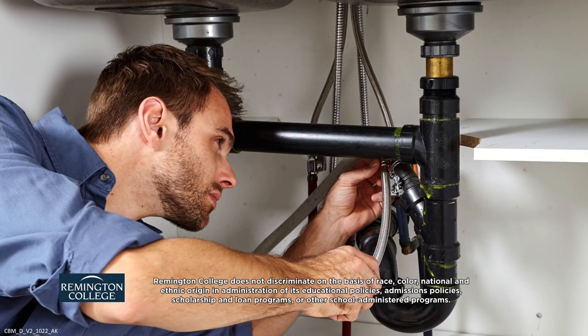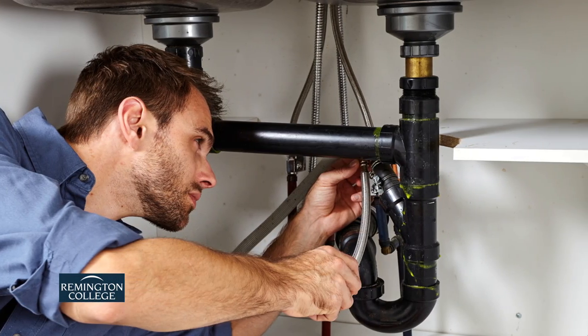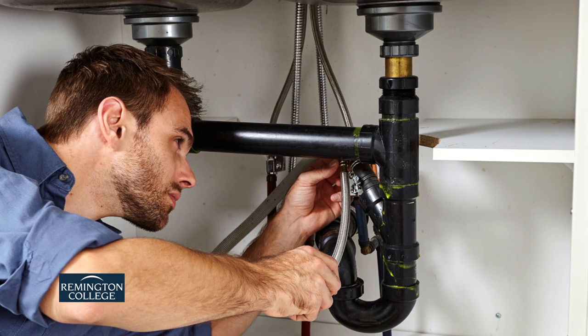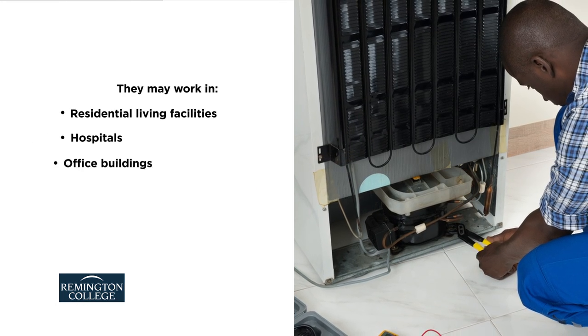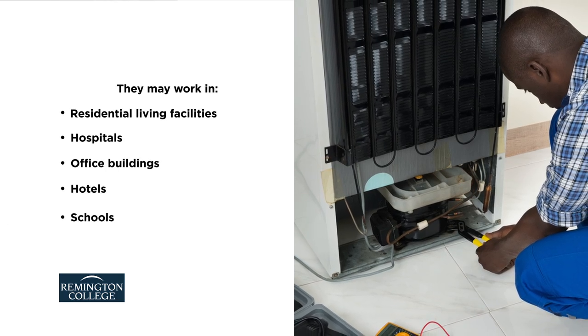Construction and building maintenance technicians inspect, diagnose, and repair building issues in a number of professional settings. They may work in residential living facilities, hospitals, office buildings, hotels, schools, and more.